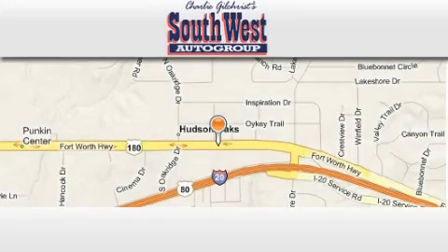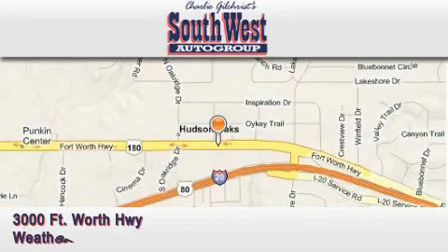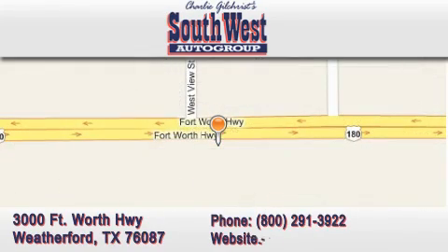Southwestautogroup.com is located at 3000 Fort Worth Highway in Weatherford. Our goal is to exceed all of your expectations to ensure that you return for future visits.